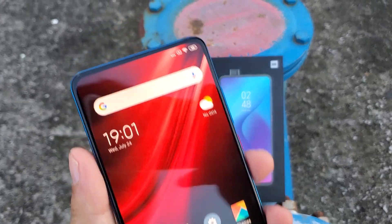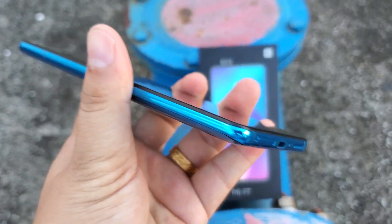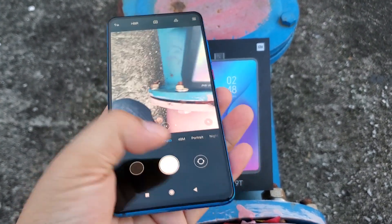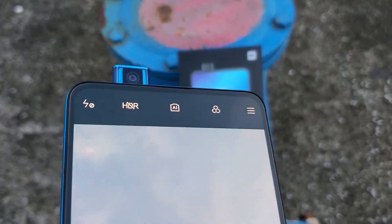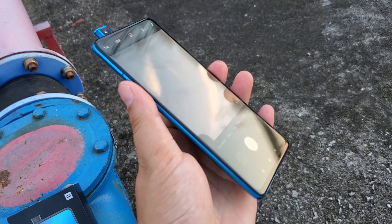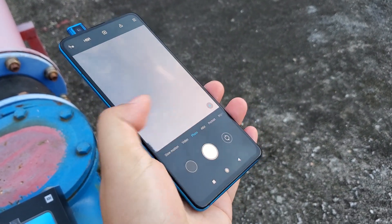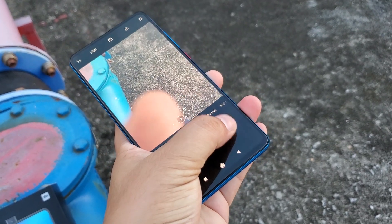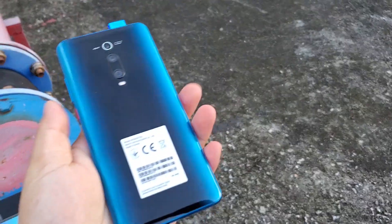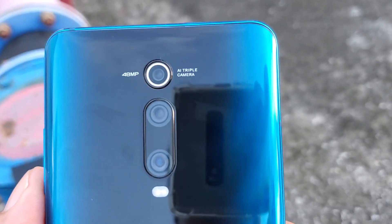It is really amazing. Super nice smartphone from Xiaomi. Colorful. Here is a pop-up camera. Let's have a test on the up camera. 48 megapixel camera.